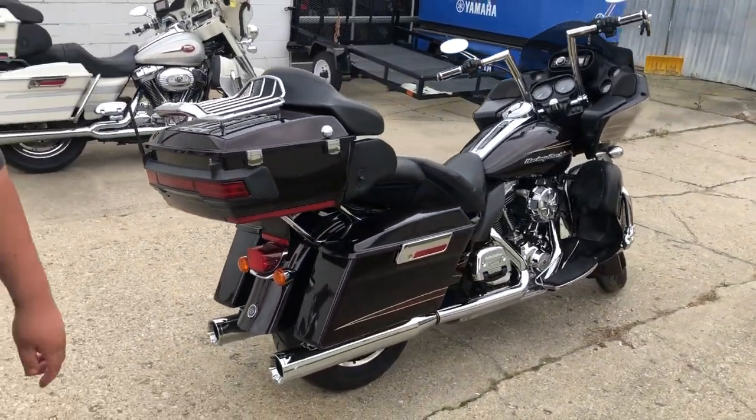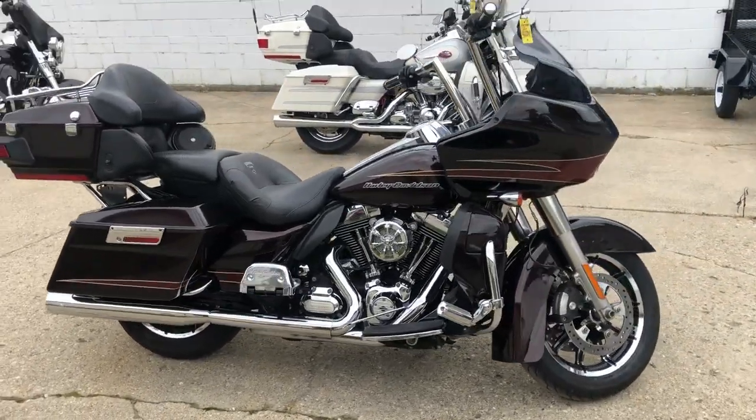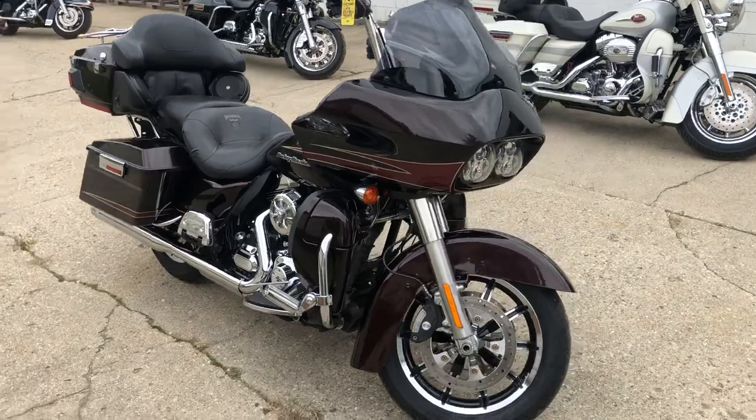Got over $1,500 extras on this — chrome intake, highway pegs, Bluetooth stereo, a dual Vance and Hines exhaust. It sounds great. Nice clean bike, runs strong, everything works the way it should.